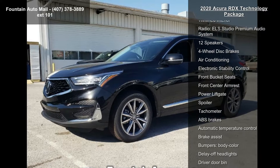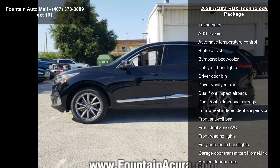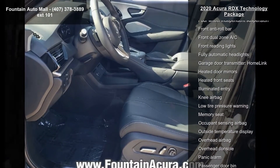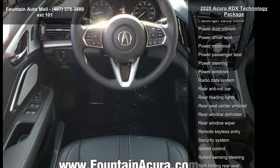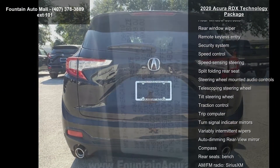Enjoy these notable features: 4.17 Axle Ratio, 19x8.2 degree split 5-spoke wheels, heated front sport seats, perforated Milano Premium Leather Trimmed Interior, ELS Studio Premium Audio System with 12 speakers, 4-wheel disc brakes, air conditioning, and electronic stability control.